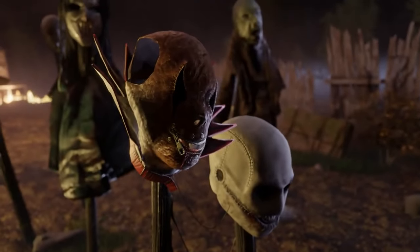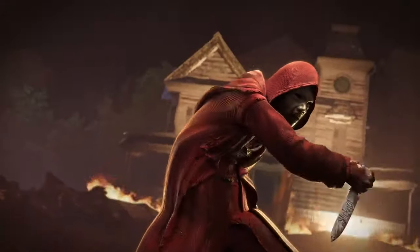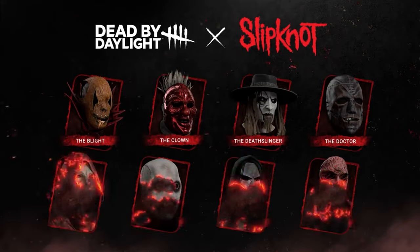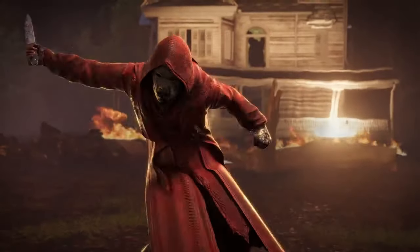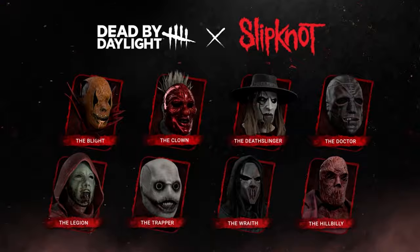Those are all of the Slipknot cosmetics in the game. Let me know how you guys feel about this. I'm not personally a big Slipknot fan, so I'm very curious about your opinion. If you're a Slipknot fan, how do you feel about these cosmetics and how do they stack up against the Iron Maiden collection? There are going to be some comparisons — I'd love to know your feedback in the comments down below.